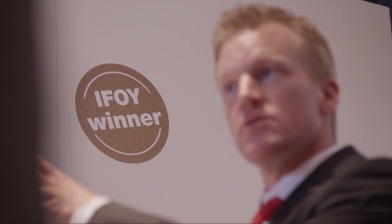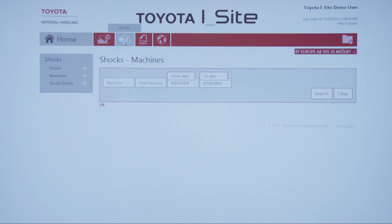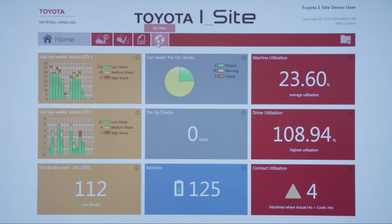This is the welcoming page, which every user can customize according to their needs. The information provided includes utilization information, shocks or collisions, pre-object follow-up, and basic information about the fleet.